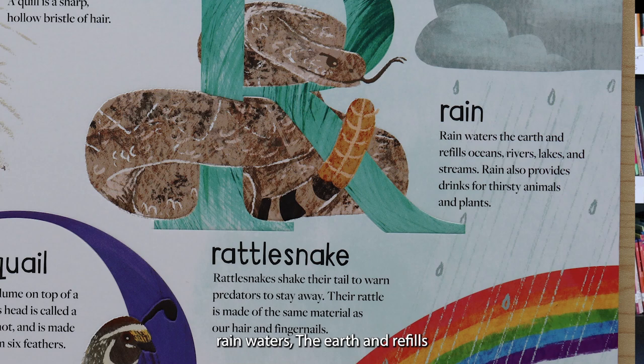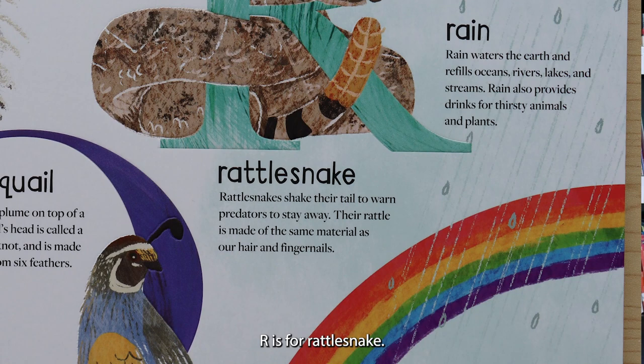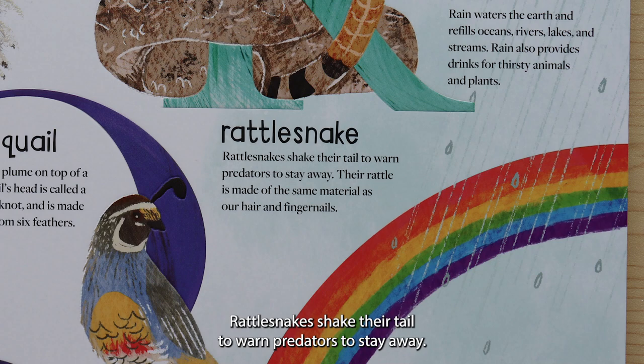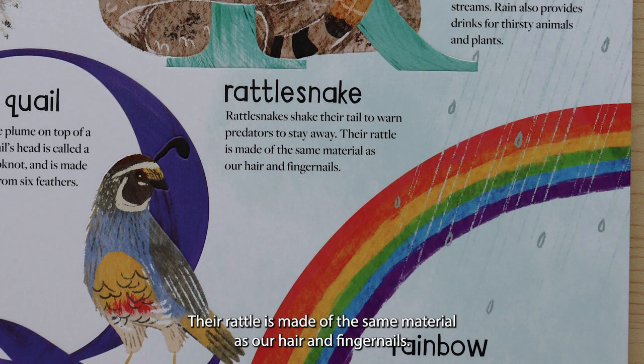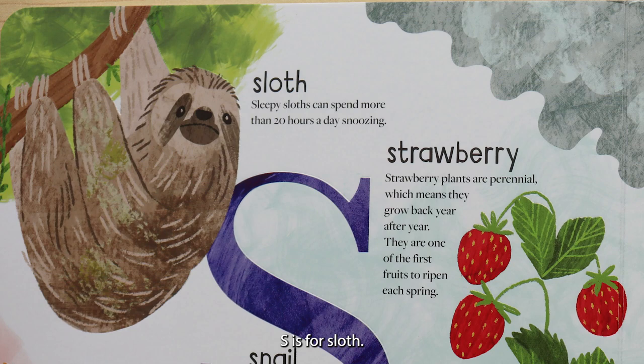R is for rain. Rain waters the earth and refills oceans, rivers, lakes, and streams. Rain also provides drinks for thirsty animals and plants. R is for rattlesnake. Rattlesnakes shake their tail to warn predators to stay away. Their rattle is made of the same material as our hair and fingernails. R is for rainbow. When sunlight shines through raindrops, it creates a rainbow.